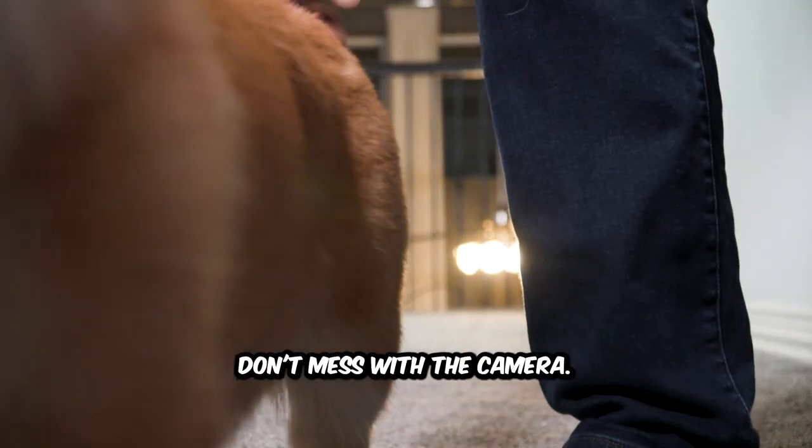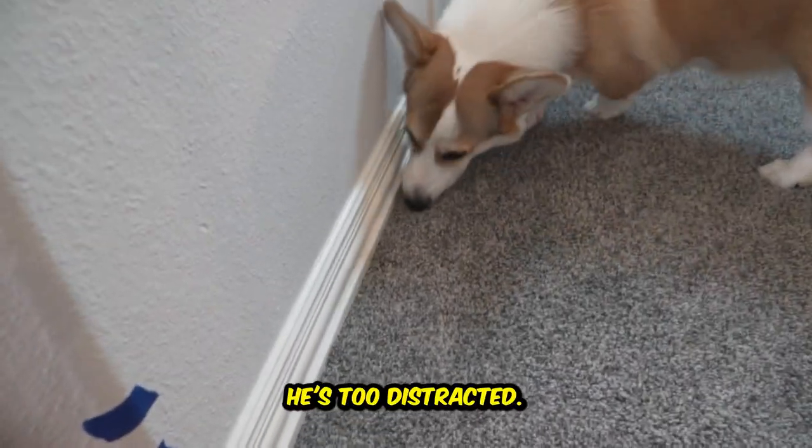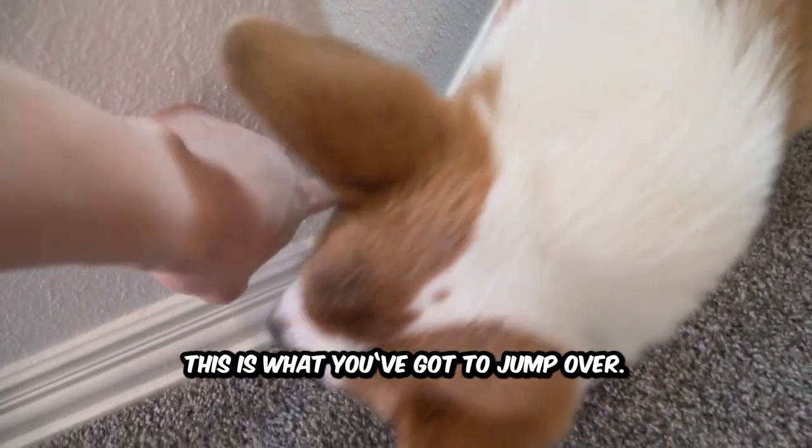Hey, come here. No, no, no, no. Don't mess with the camera. Come here, boy. Over here. You want to know how high a six-month-old Corgi can jump? He's too distracted. This is what you got to jump over.